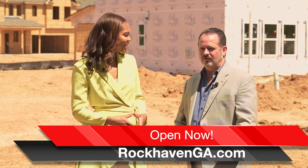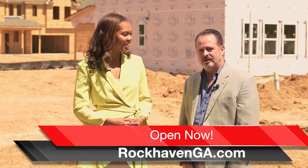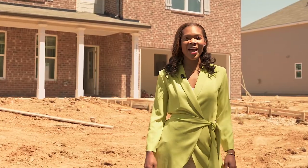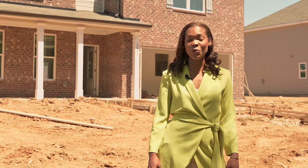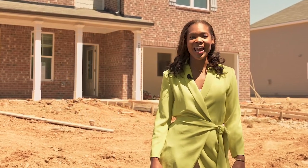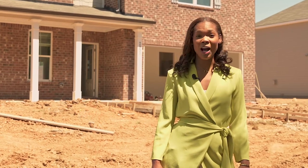Tell us how buyers can learn more about this community and when they're available to purchase. It's very simple — they can visit rockhavenga.com, click on the Autumn Brook link, and you'll find out all the details about this fantastic neighborhood. There you have it, another great new construction community brought to you by What's New Atlanta. If you want to be in a home summer of 2022, then look up Autumn Brook.